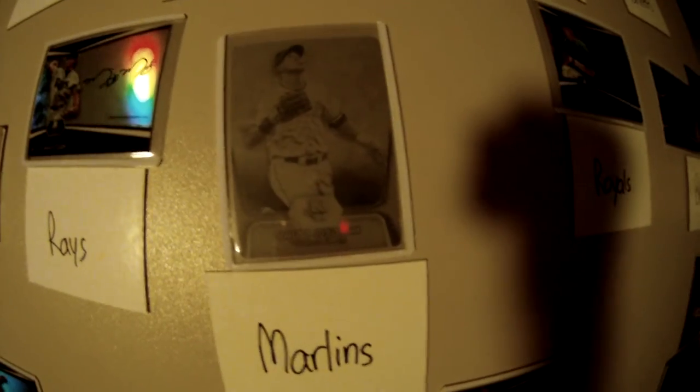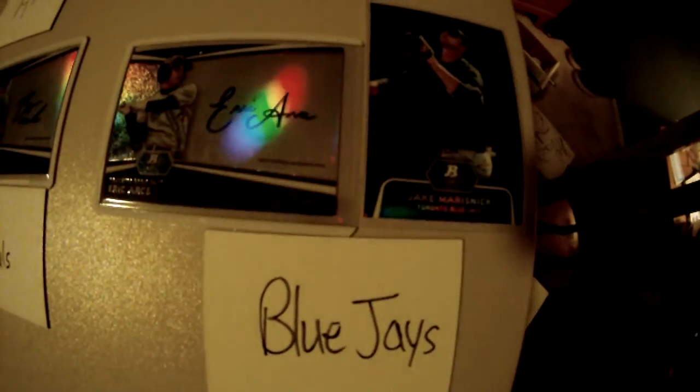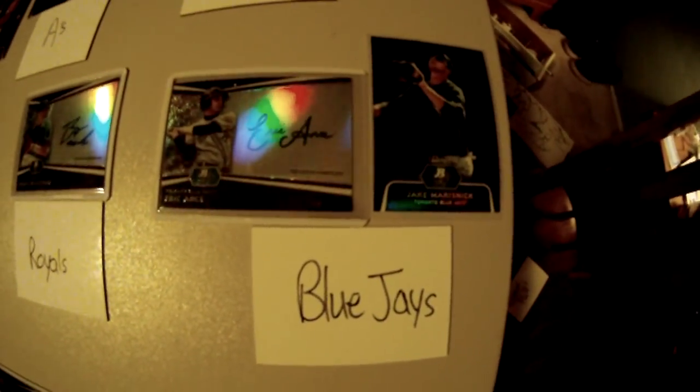Rays got the Mickey Storey — probably the nicer lower-numbered card. For the Marlins: Marcell Ozuna black, black one-of-one printing plate. Royals with the Brian Brickhouse auto. Blue Jays: Eric Arce auto, and Jake Mersenack numbered.